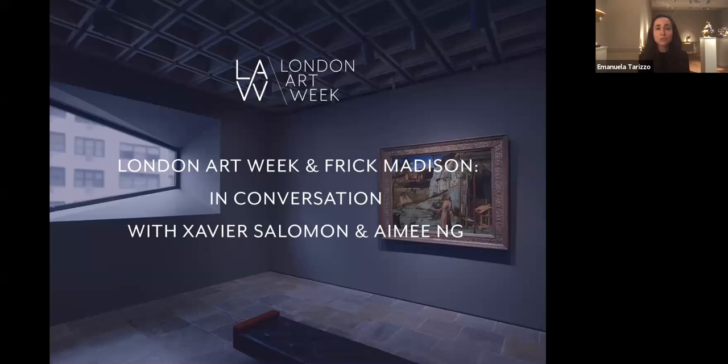Without further ado, we're going to take some questions at the end — we'll leave 10 to 15 minutes — and if you'd like to post these in the Q&A box at the bottom of the screen, I'll be monitoring that throughout the talk and moderating the questions.